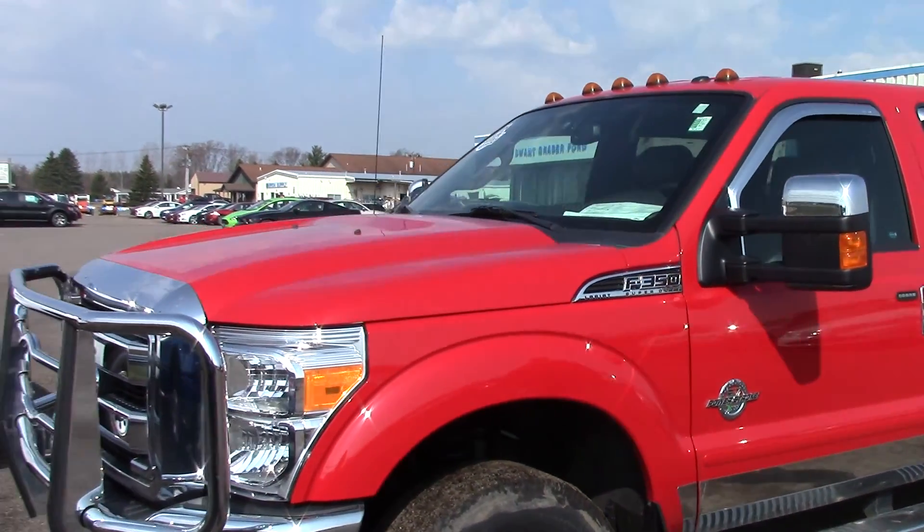Hey Bob, it's Brad Carlisle at Swan Graber here. I know I said I was going to send you a video but it didn't go through this morning, so we're going to do another one here. This is the red 2012 one-ton Lariat that we talked about this morning.